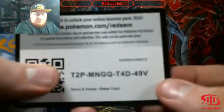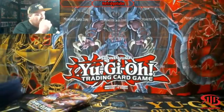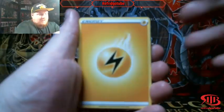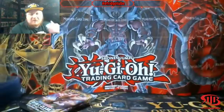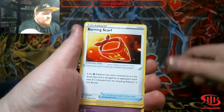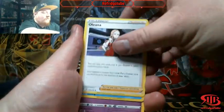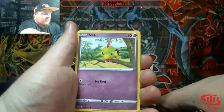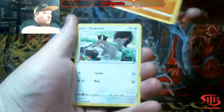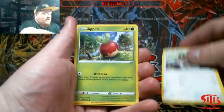By the time that we do open those, they're already worth about $30 a piece, and by the time we actually open them, they'll probably be worth a little bit more. We also have a lot of fan-favorite sets: Hidden Fates, Shining Legends, Burning Shadows, Ultra Prism, Dragon Majesty.